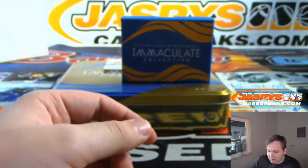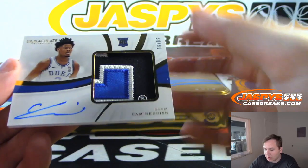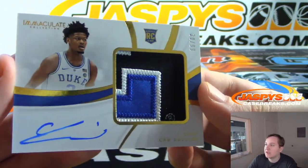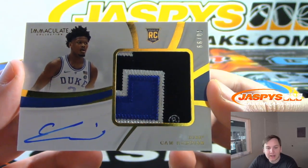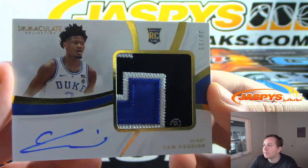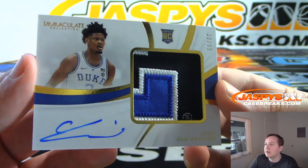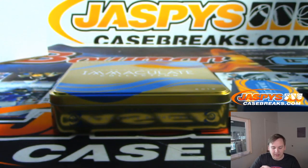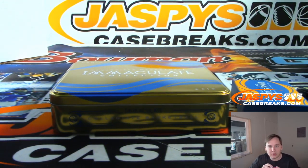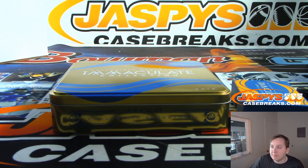Two of two, and the final hit is a very nice Cam Reddish — wow, you got the Duke logo in there. Number 30 out of 99, the zero spot for Gregory. Nice Cam Reddish. Thanks everybody for getting in, congrats to all the winners. That was Immaculate number two — numbers three, four, and probably number five coming up. Thanks everybody!